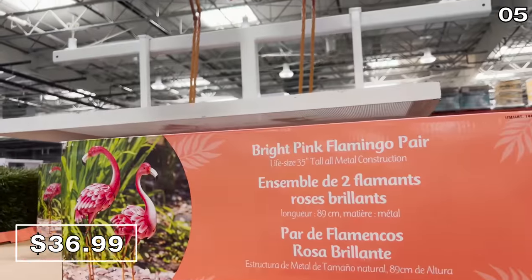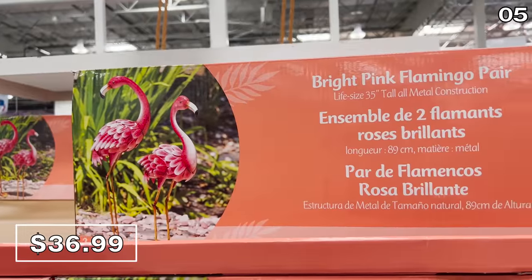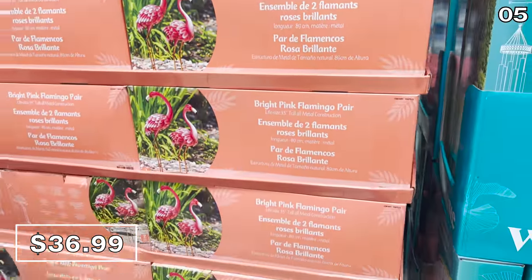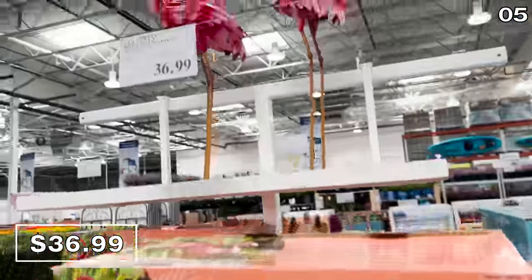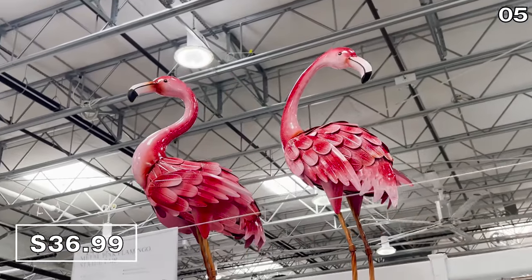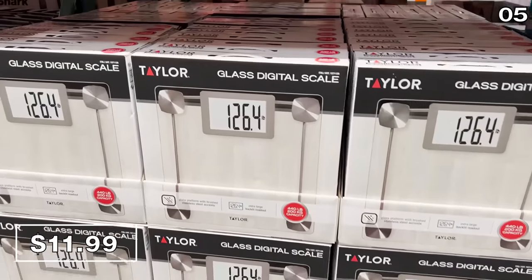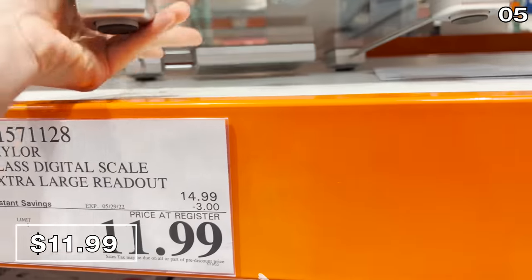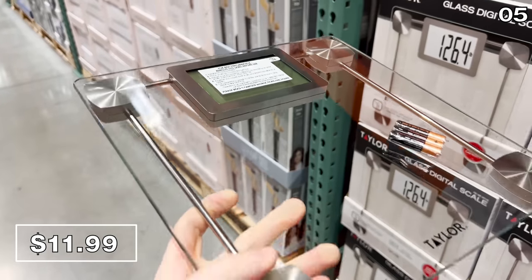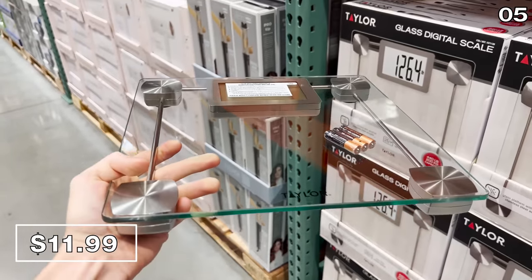Point five is random in all the right ways, beginning with a two-pack of life-size metal pink flamingos — $37 and you get two. They have some nice detail and texture to them, they're weather resistant, and brand new. After consuming most of those desserts in point four, I was too nervous to buy the glass digital scale with an extra-large readout — but the price is good at $12.